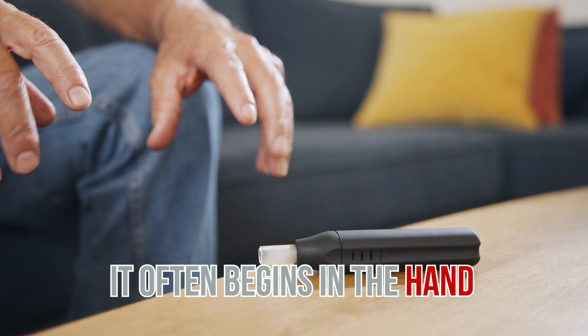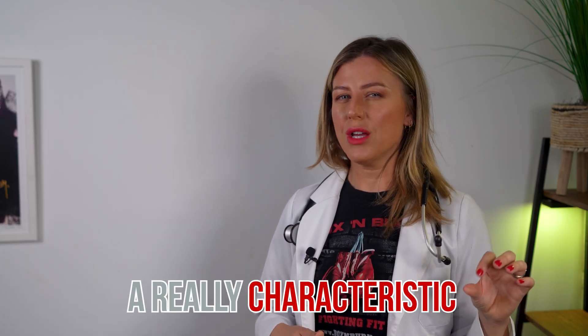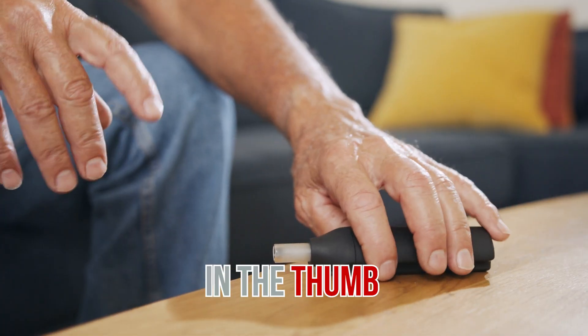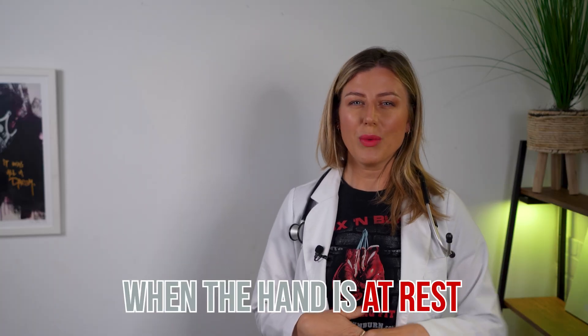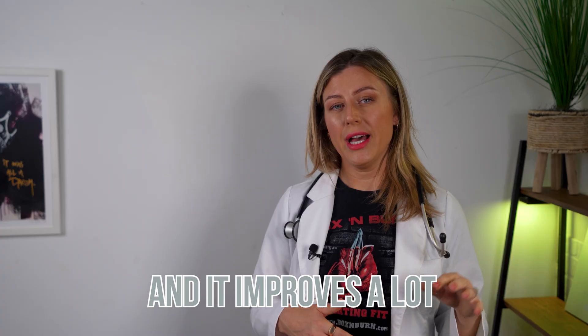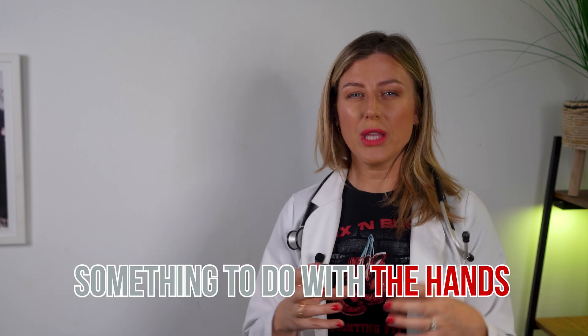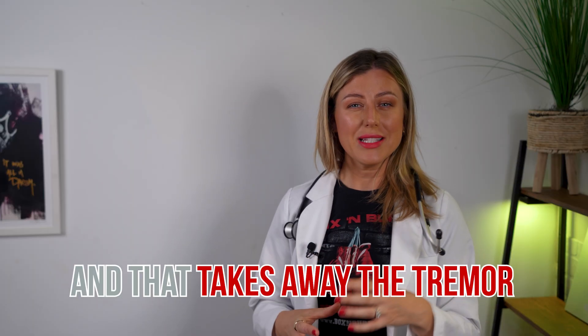The tremor often begins in the hand, although sometimes the foot or the jaw is affected first. It has a really characteristic rhythmic back-and-forth motion — you can see it in the thumb and the forefinger. It looks like there's a pill rolling, and it's really obvious when the hand is at rest. Interestingly, the tremor usually disappears during sleep and improves a lot with purposeful, intended motion. When I've worked in care homes, we'd give someone with Parkinson's something intentional to do with their hands, like knitting or a puzzle, and that takes away the tremor.